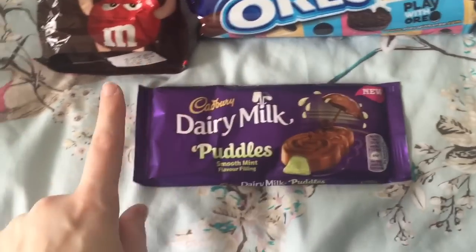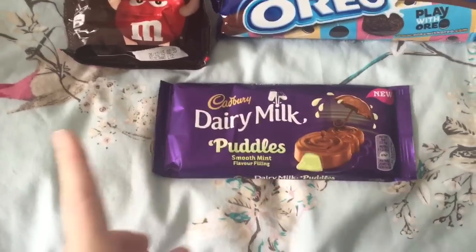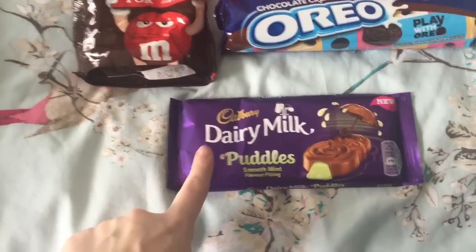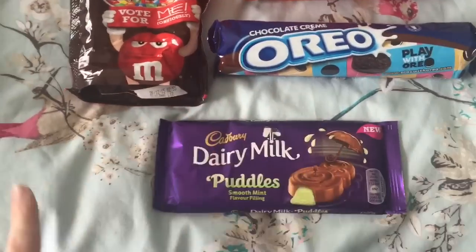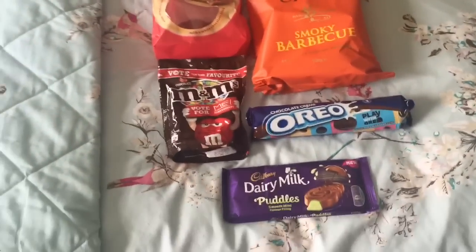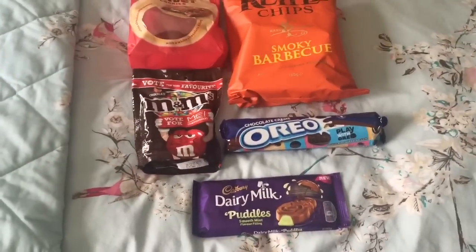And last but not least, some Dairy Milk Puddles. These are amazing - brand new out. Oh, honestly my favourite. If you like minty chocolates or After Eights or anything like that, you will love this. This is amazing. Can't wait to eat it. So this is for later, or it will last a few days of treats, and that was that from Tesco.